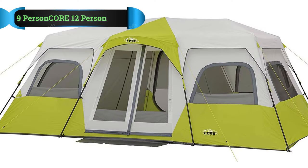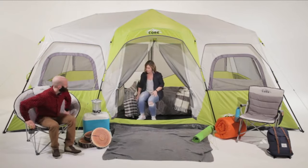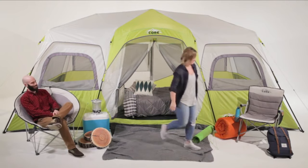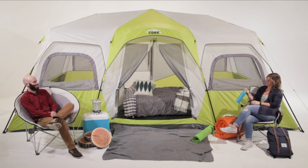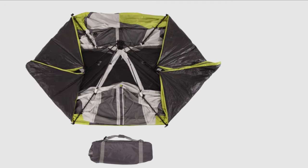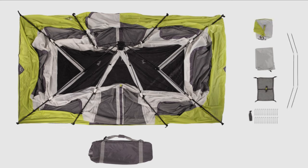Number 1: Core 12-Person Instant Cabin Tent. This cabin tent is the perfect size for your next camping adventure. There are pre-attached poles — all you have to do is unfold, lift its legs into position and extend them until they click into place. The water-repellent rainfly is removable in warmer weather, allowing for panoramic views of the stars on clear summer nights.